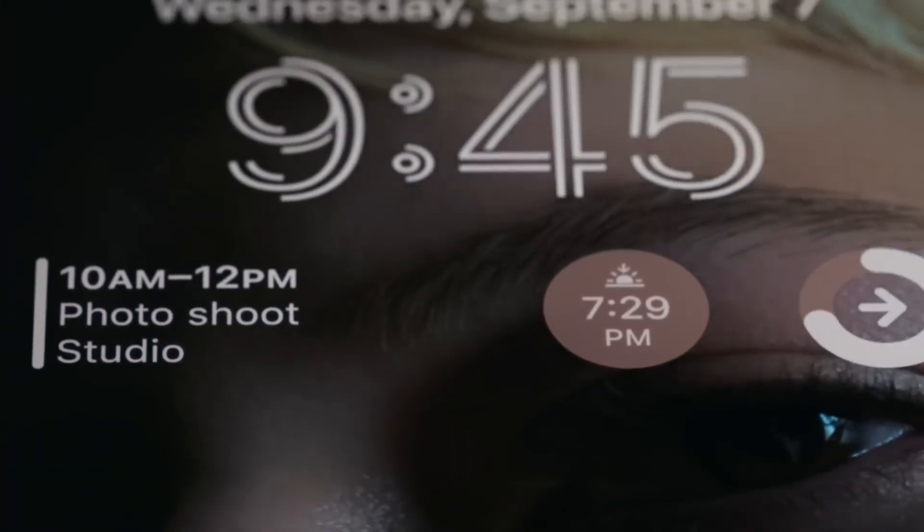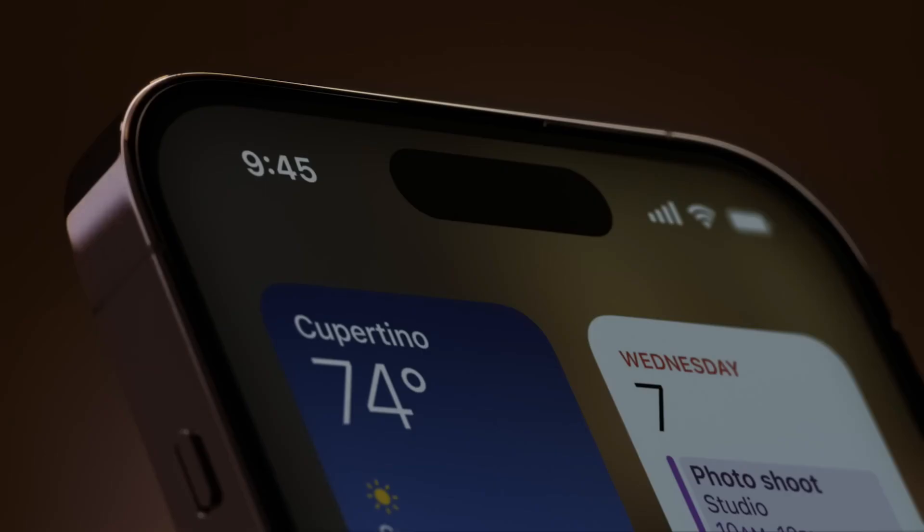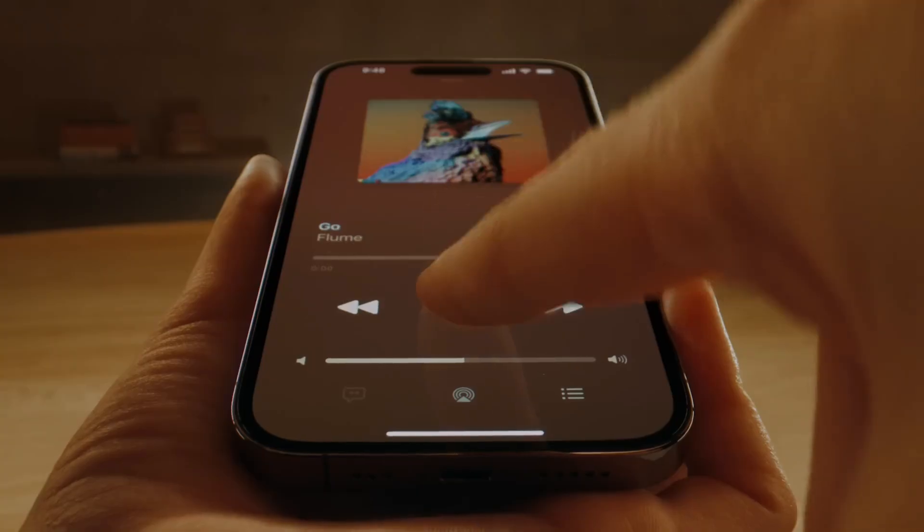Happily, preliminary rumors suggest that this fragmentation will be lessened when the iPhone 16 and 16 Pro go on sale in late 2024. We can say it will be decreased, though most likely not completely removed.